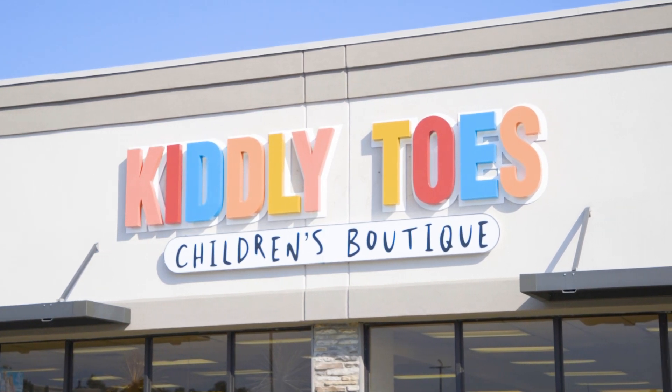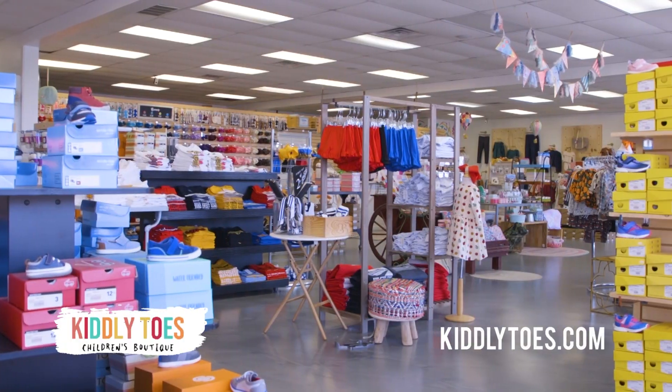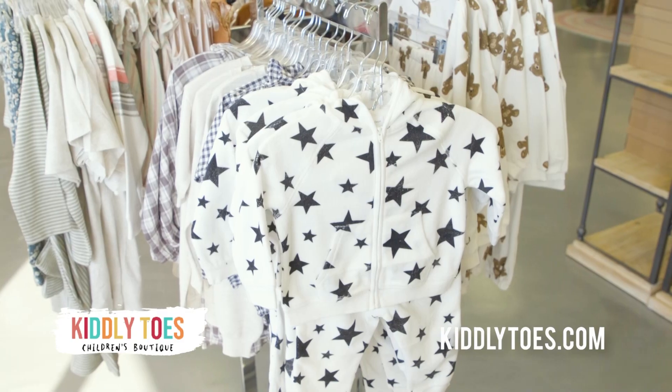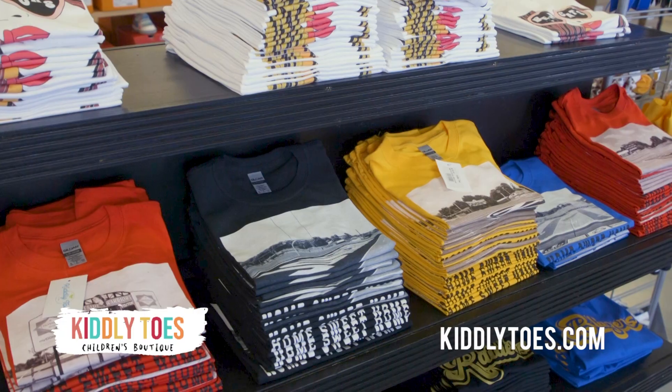Kidly Toes is your number one location for the latest in kids' fashion. Now bigger and better than ever, our newly expanded store provides an even greater shopping experience. Kidly Toes has all your classic favorites, along with exclusive graphic tees you can't find anywhere else.